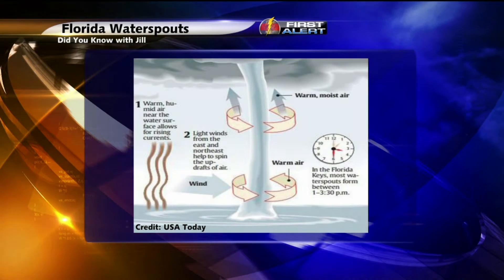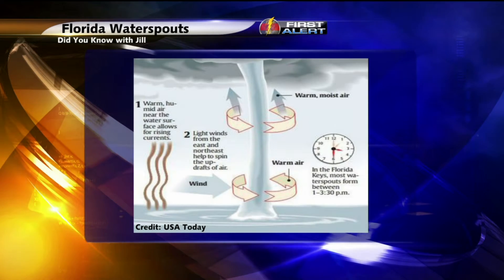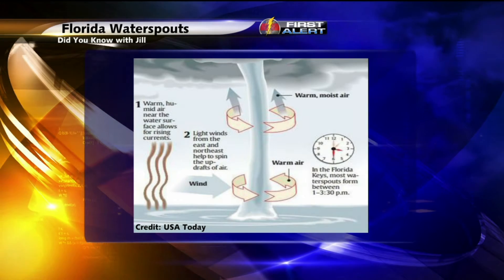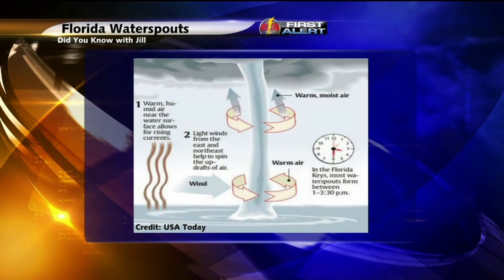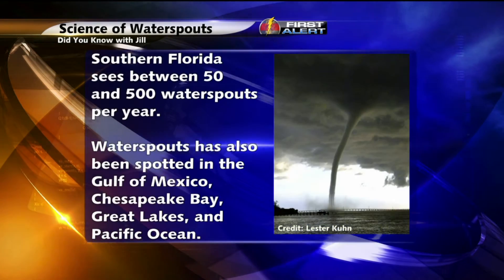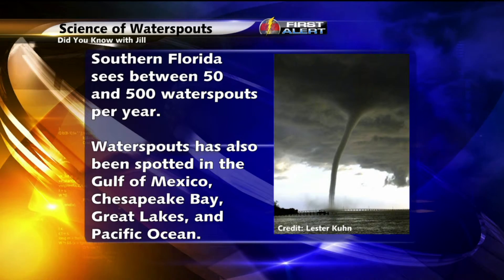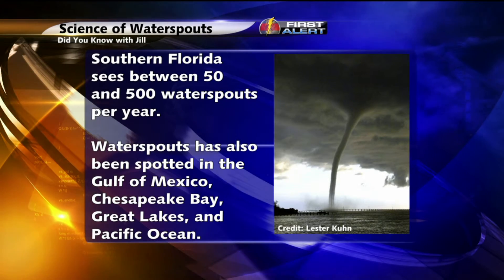They also found that most of these water spouts form right around noontime or into the later afternoon in the Florida Keys. The peak time to see these developing during the year is during the months of August, September, and even through early October. And astonishingly, on average, southern Florida sees 50 water spouts per year.